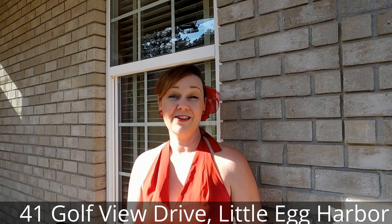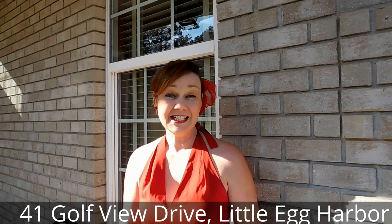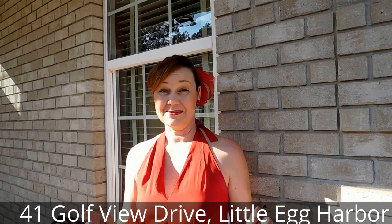Welcome to our latest sale right here at 41 Golf View Drive in Little Lake Harbor in the Sea Oaks Four Seasons Community. We've got a beautiful house for you this week. Come on in, let's check it out.